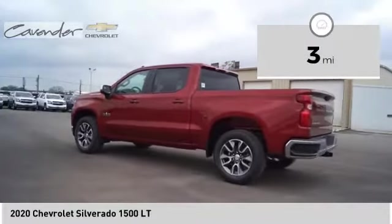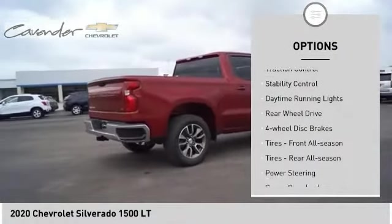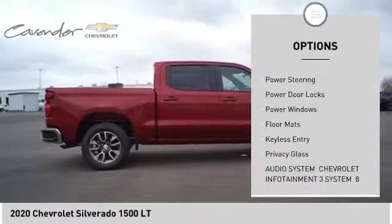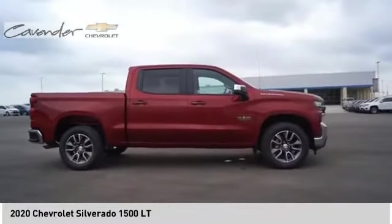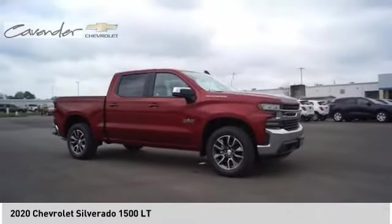Here are some of this vehicle's great options: tire pressure monitor, heated mirrors, aluminum wheels, traction control, stability control, daytime running lights, rear-wheel drive, four-wheel disc brakes, front all-season tires, rear all-season tires.